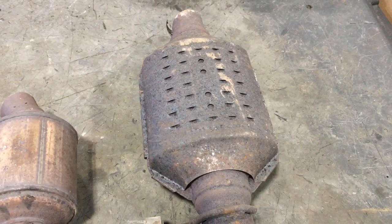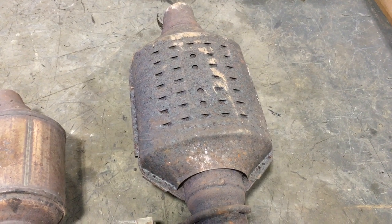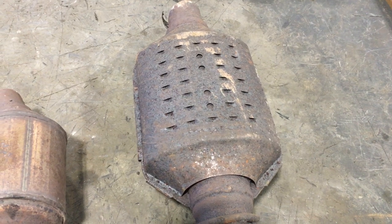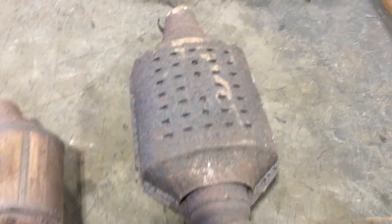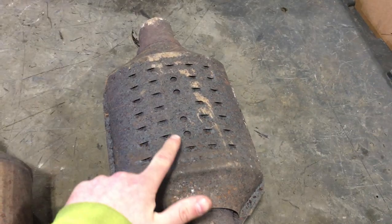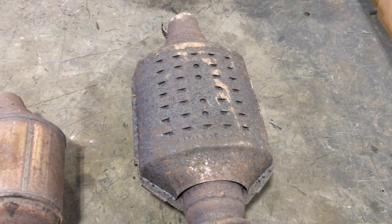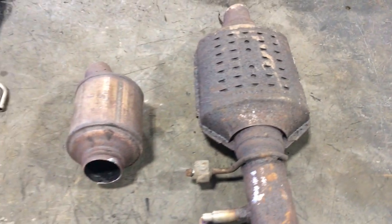Over here on this large GM, the shield has multiple slots and four holes. There are two different types of these — the other one will have a fifth hole right in the center of those four, and that one is a slightly lower grade version of this cat. Thanks for watching.